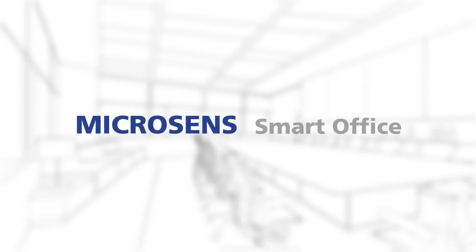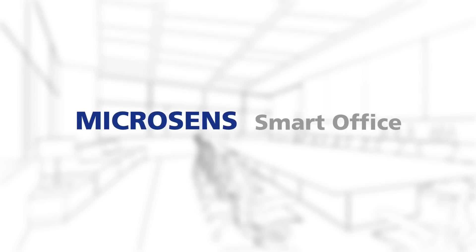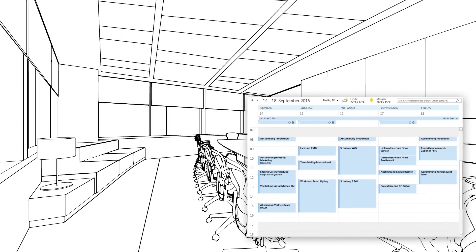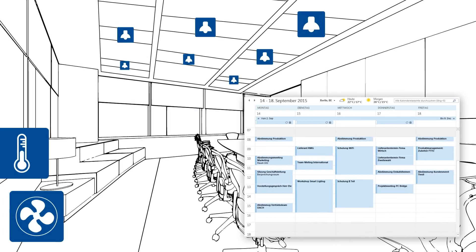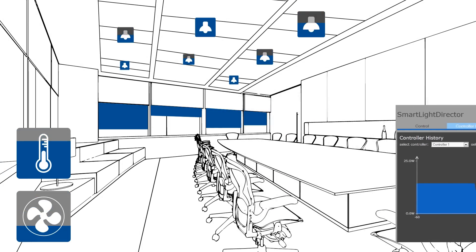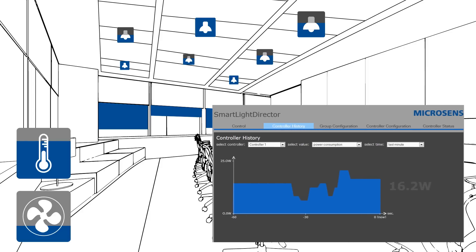Microsense SmartOffice even makes it possible to reserve meeting rooms with defined room requirements via Microsoft Outlook. What Mr. Mayer particularly appreciates is that the system doesn't only control — it also records energy consumption curves for immediate evaluation.